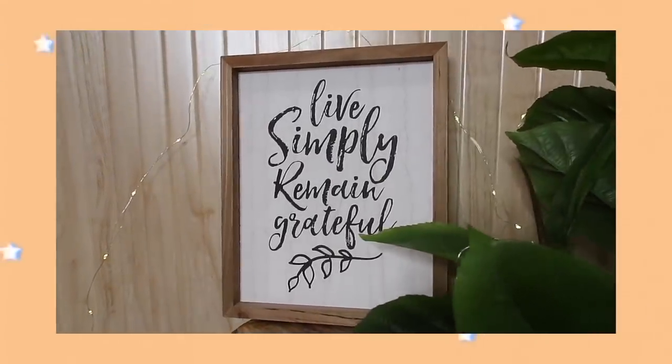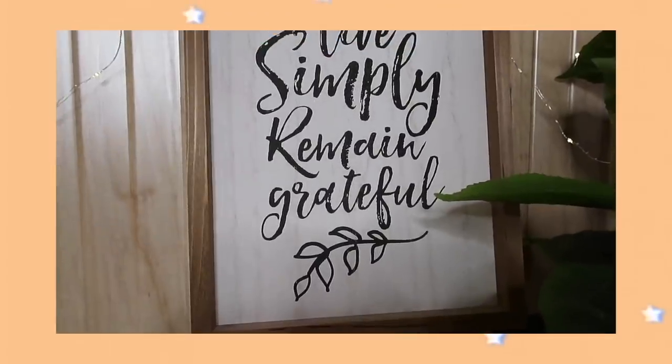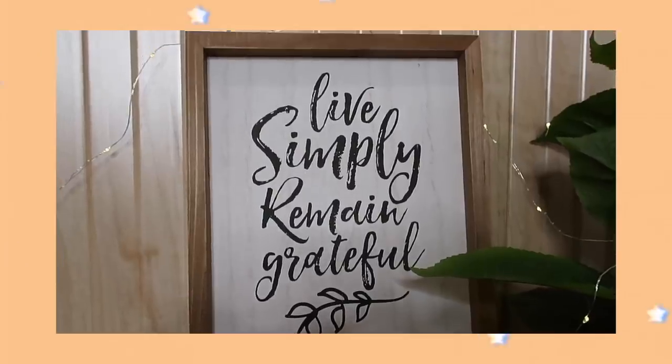I also got this wooden frame from Market 99 which says 'Live Simply, Remain Grateful.' I got it for 449 rupees. I really liked it — especially the wooden frame, the font, and everything about it gave very Pinterest vibes, so I just thought of buying this as well.